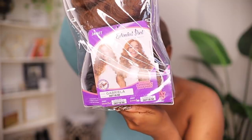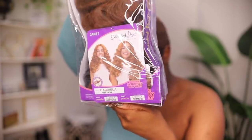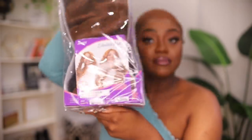This is from the Janet Collection, their extended parts lace-based deep part wig, a hundred percent premium fiber. It's supposed to be like this wavy, curly thing. It's called Gabriela. Why must it be Gabriela? I don't know, something about that name feels Spanish — is it because there's curls? Anyway, that's besides the point.